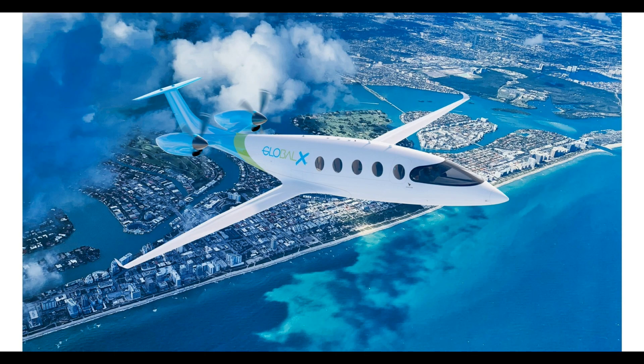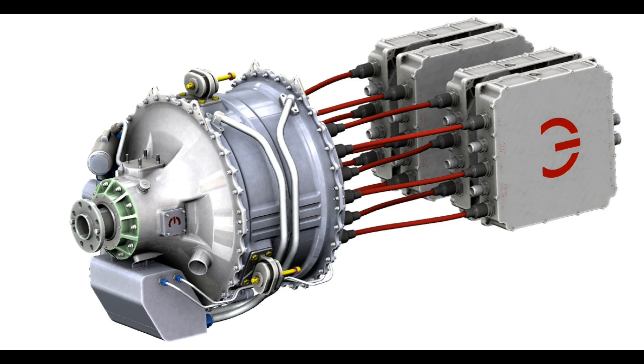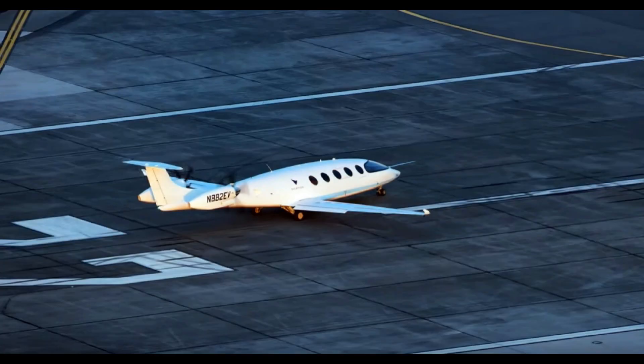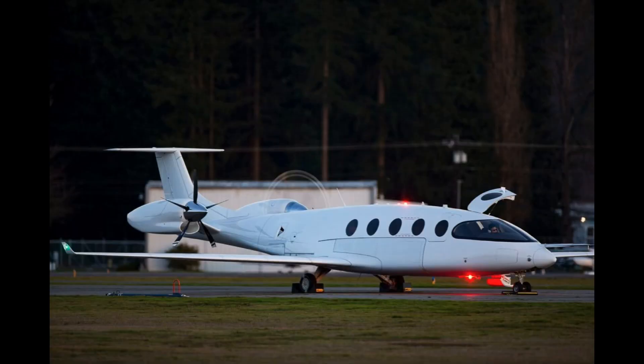The new design went to two motors mounted on pylons near the tail — tractor rather than pusher — with tricycle gear. A much more practical and attractive design in my view. Power comes from Twin Magna X motors, 850 horsepower, 650 kilowatts. Taxi testing was started in late 2021 and the aircraft was moved to Moses Lake, Washington, where the runways are much longer for flight testing.